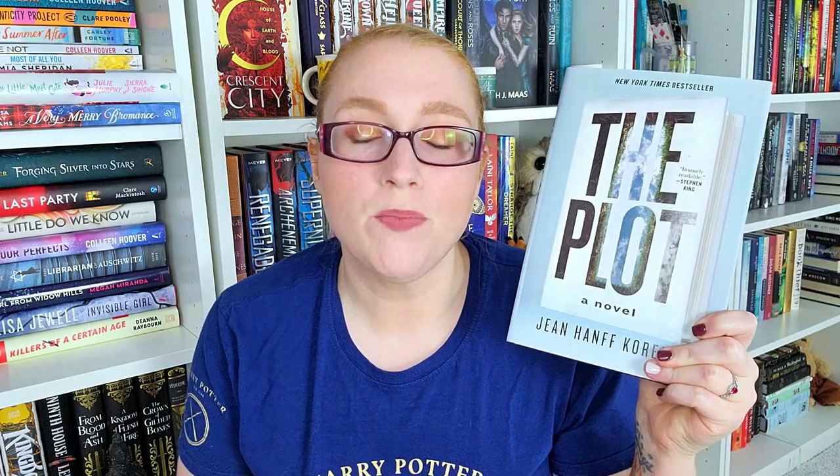The Plot by John Honth Korlitz — I believe this follows a professor who steals the plot of one of his former student's books that was supposed to be a major hit, but the student died before he could publish it. Now the professor sees it as his chance to finally be a published novelist, but somebody knows what he did and is now out for revenge or blackmail. I think this might be adapted soon, so I want to get to it. This sounds fantastic.